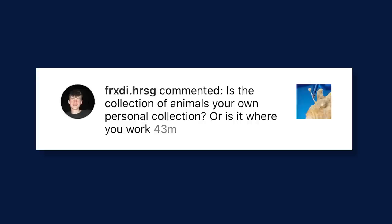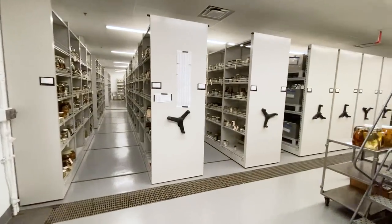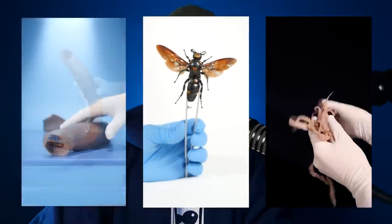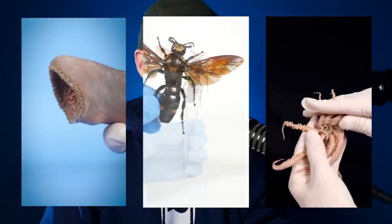Ferkste.herzig on Instagram asks, is the collection of animals your own personal collection, or is it where you work? 90% of the animals I filmed are from professionally kept museum collections. A handful are from my own personal collection — specimens I acquired because I wanted to film them, like the sea lamprey, that giant hornet, that squid. Those are things I got from educational websites. So basically I travel around the US and film specimens from different collections around the country. At this point I've made certain connections so that I pretty much have access to any animal that is alive on planet earth, which is super cool.